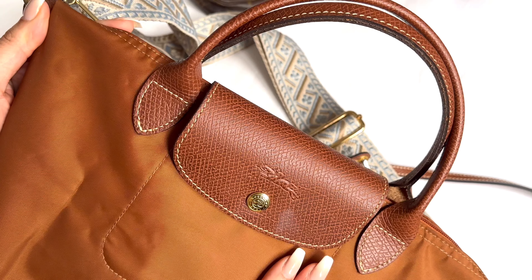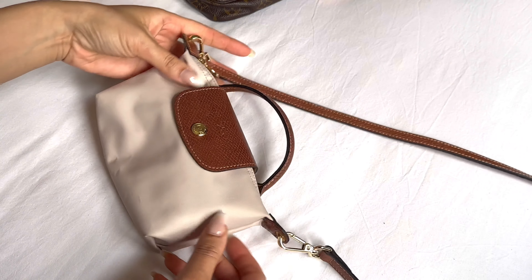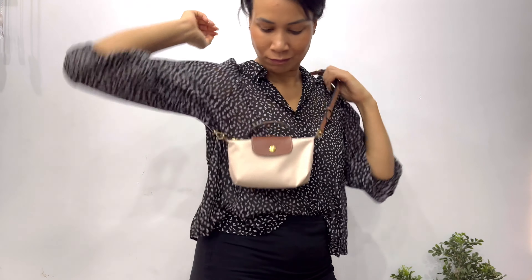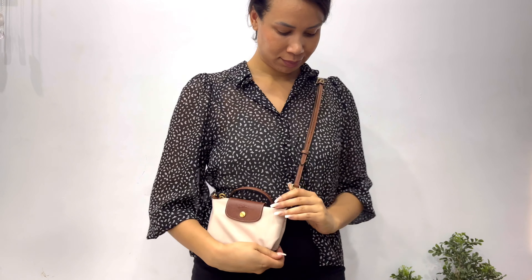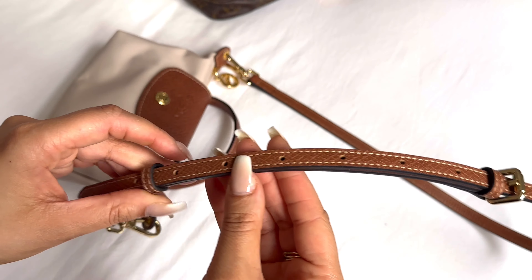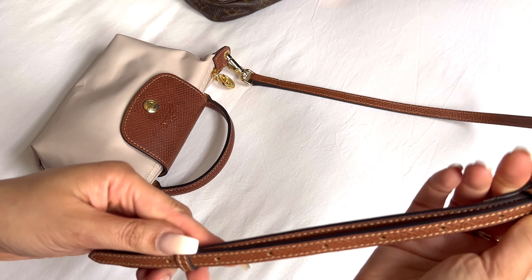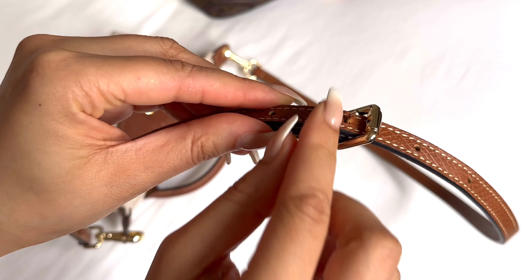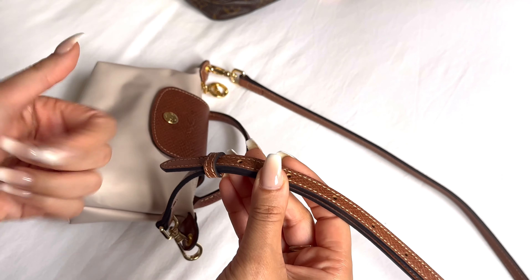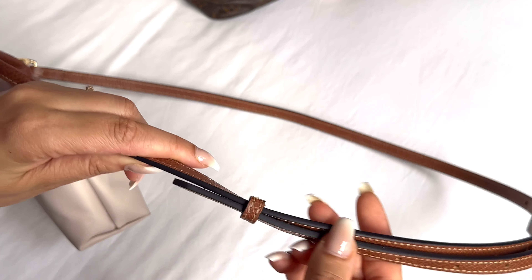I also love using it on the top handle bag in size small. I love how I can adjust this strap — I can easily make it longer and wear it cross body, or on a shorter setting over the shoulder. As you can tell, it has all these holes so you have so many setting options. What I also like is that it doesn't only have the leather keeper piece at the front but also at the back, so you don't have loose excess strap hanging.